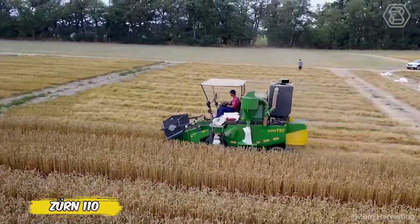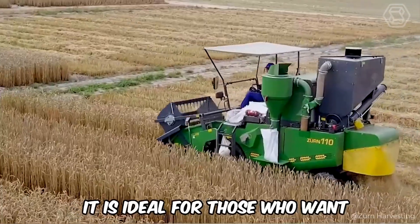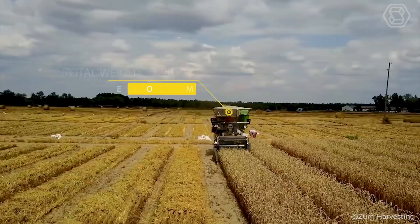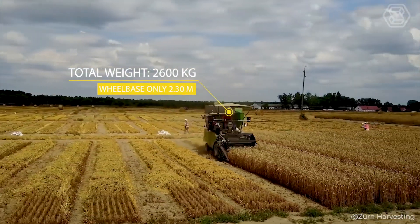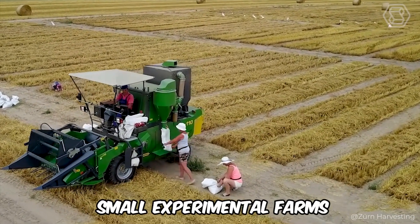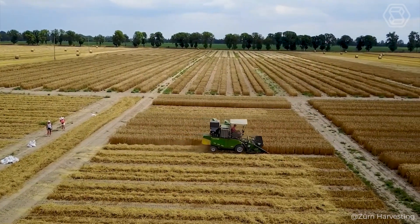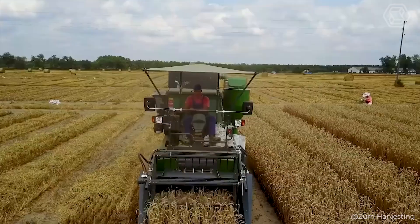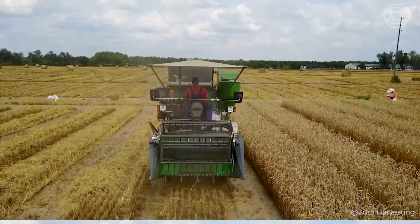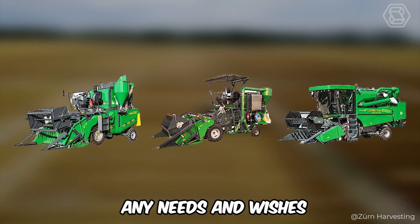The Zurn 110 is a combine harvester so compact it looks like it could fit in your garage. Ideal for those who want a clean, unadulterated grain harvest, it's easy to operate and requires no complicated setup — especially appreciated by breeders and small experimental farms. Thanks to its lightweight and compact dimensions, the Zurn 110 can be easily moved between fields. Its modular design allows it to be customized to suit any needs.